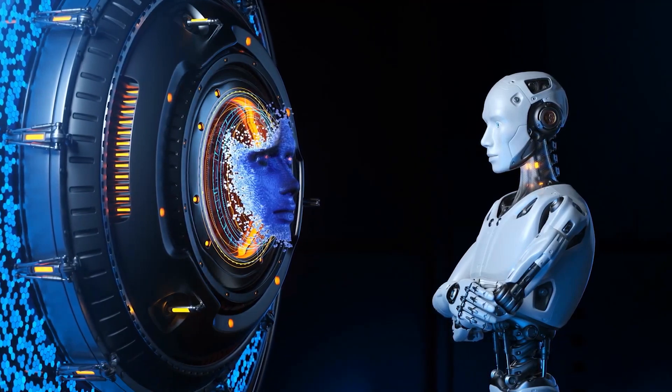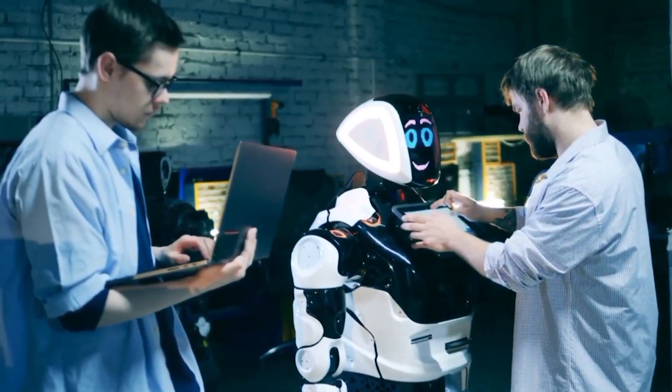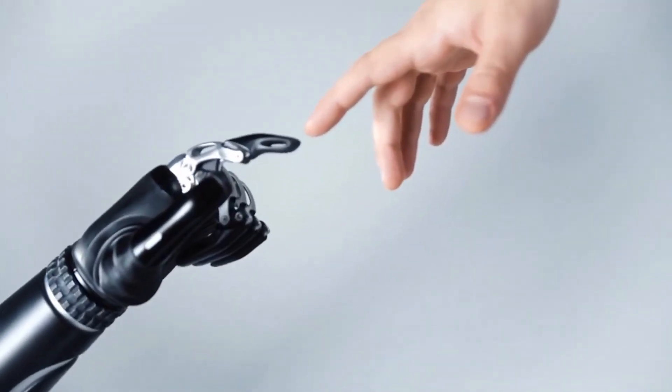Robots are evolving into human form. Sophia, Mecca, and Nadine are just a few of the humanoid robots that have been developed thanks to decades of research by experts. These machines, however, have always been missing a vital component: a human touch.